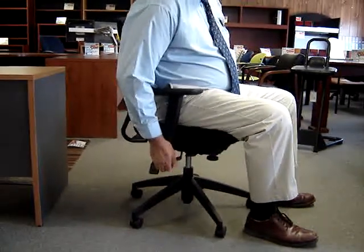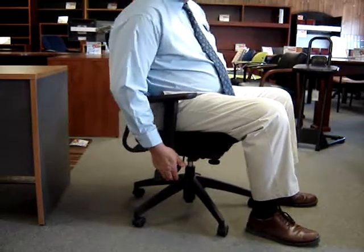This next lever right here is your height adjustment. This front lever is tilt and tilt lock, so I can push that down and lock the chair in any position.